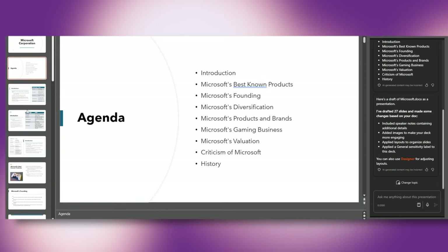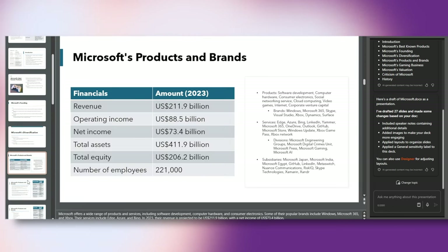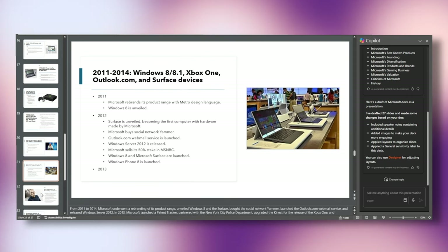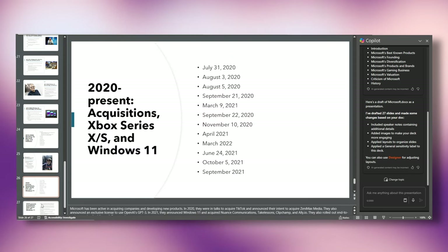It took all the data from the Word document, created slides with appropriate data, added images, added titles, added some design — and this is a professional-looking document. If you had to do the same 27-slide presentation yourself, how long would that have taken? Not just that, it even gave talking notes at the bottom. It saved a few hours for me, and that's the overall theme with Copilot in Microsoft 365 — and that's where your $20 a month is going. Just for this, the subscription is worth it if you create a lot of docs and presentations.